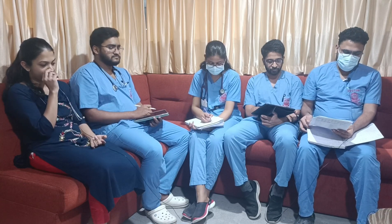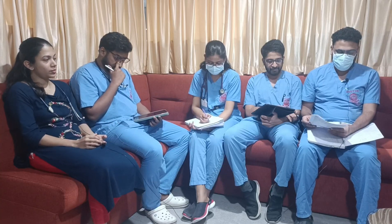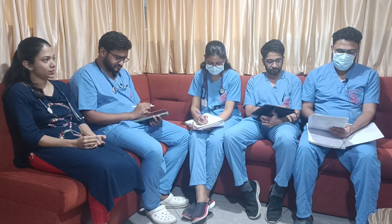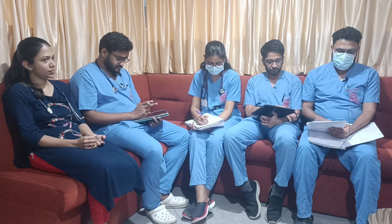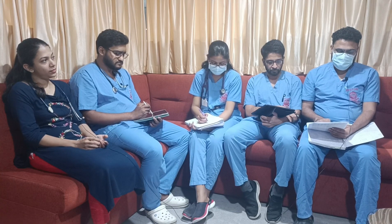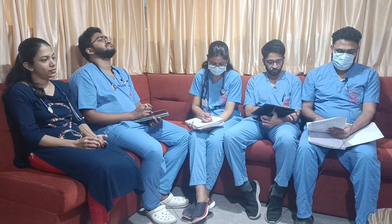On our initial 10-second assessment, the patient was conscious, oriented and obeying commands. Airway was patent, no hoarseness, no stridor. Coming to breathing, air entry bilaterally equal, respiratory rate of 18 per minute, saturation of 98% on room air.